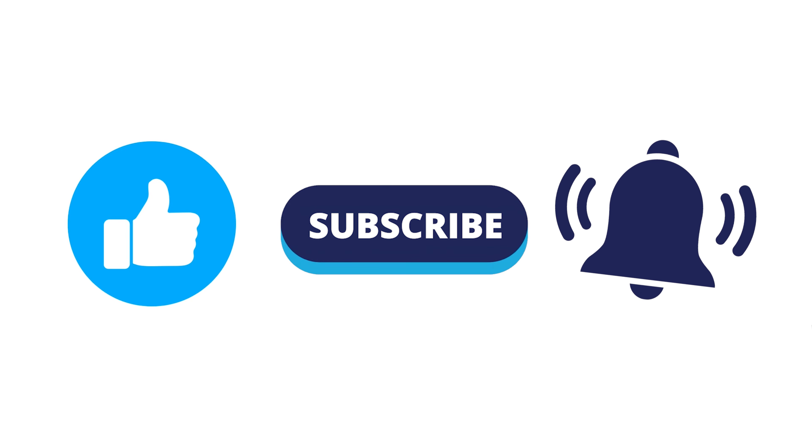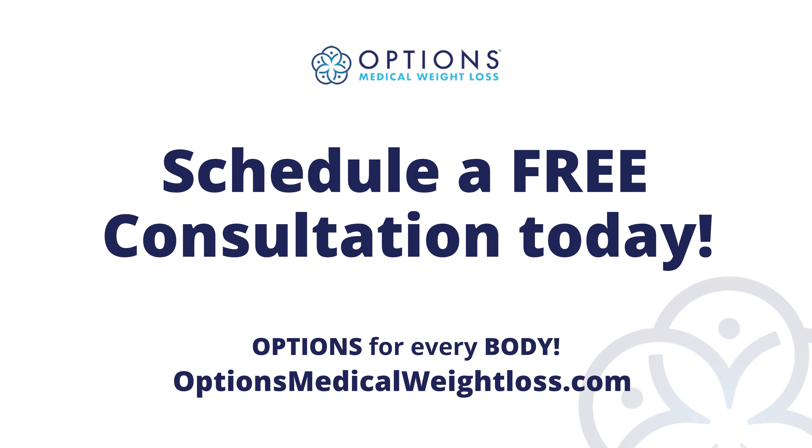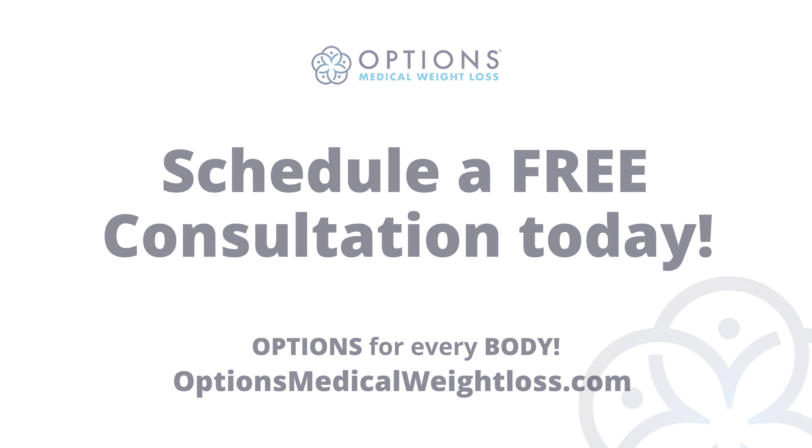If you're interested in learning how to lose visceral fat and are ready for a healthier and more functional life, please click the link below — at Options, we have options for everybody. If you liked this video, please like, subscribe, and ring the notification bell to stay up to date on our latest videos. You can also visit our website using the link below to schedule a free consultation. We have options for everybody.